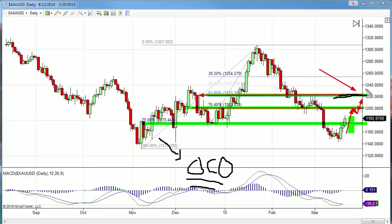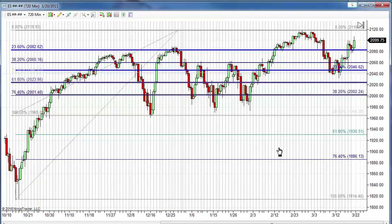An OCO — one cancels the other — takes the stop out of the market should it hit our higher price target, and takes that sell order out if the stop is hit. I suggest that as a strategy to consider for this particular trade, because we really want to maximize profits and would like to see this market move there.